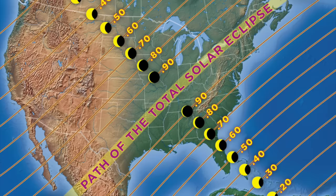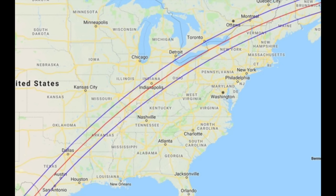So the 2024 eclipse might be one of the most watched celestial events in history. Now, if you live outside the path of totality, you'll see a partial eclipse. But the difference between partial and total is literally the difference between day and night, because the sun is so bright that even if a tiny bit of the sun is visible, it still lights up the whole landscape. Your number one objective for April 8th is to get into the path of totality, and you want to get as close as you can to the center line.